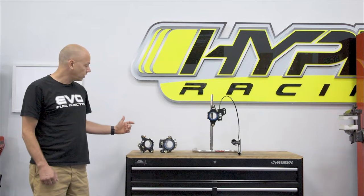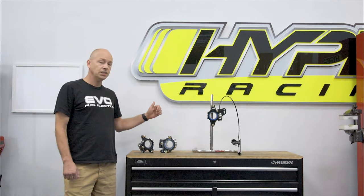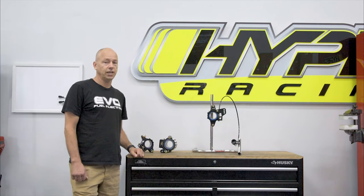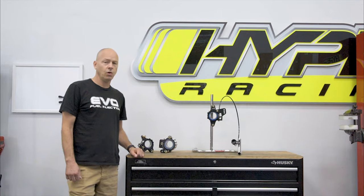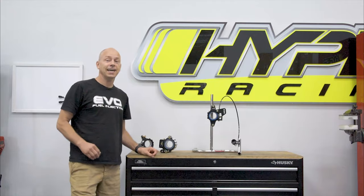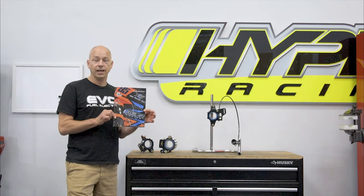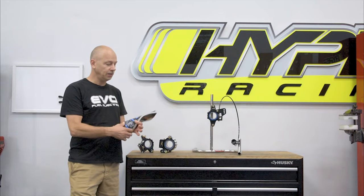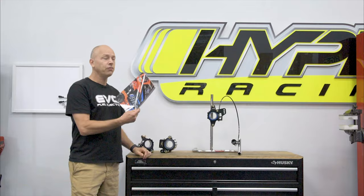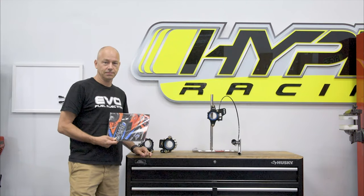There's also tons of other tech information on the website — check it out at www.hyperracing.com. We have the Jacobs Jacker available for Z-link chassis for midgets and for the Hyper Wishbone chassis, both the short and the long wheelbase versions. Make sure you check it out on our website, or get on our website and order our new catalog — 200 pages of full color tech information, beautiful product photos, and lots of racing pictures as well.